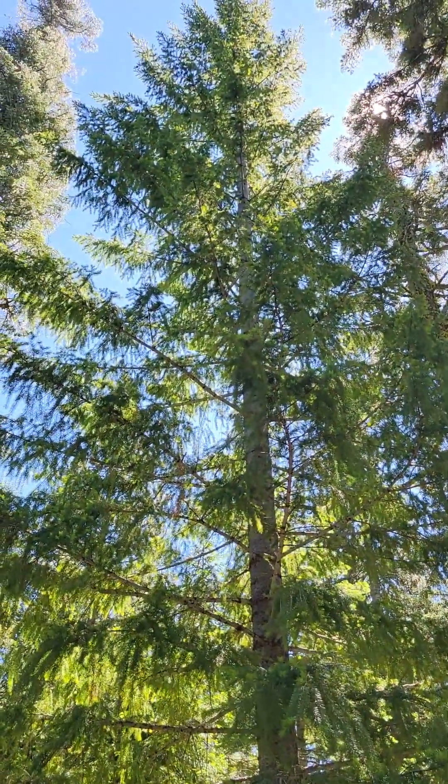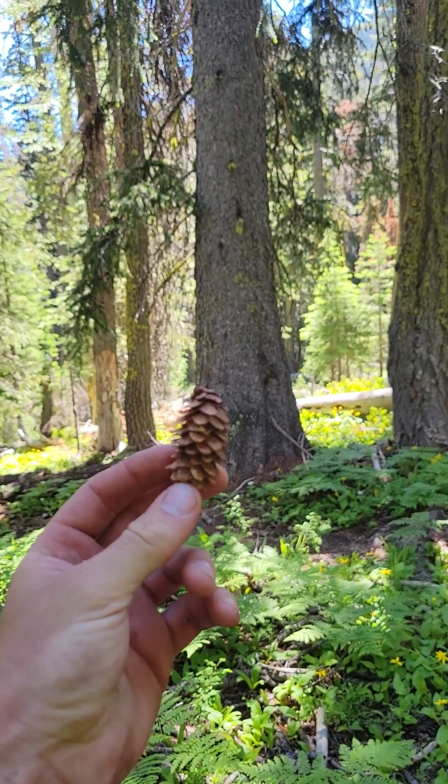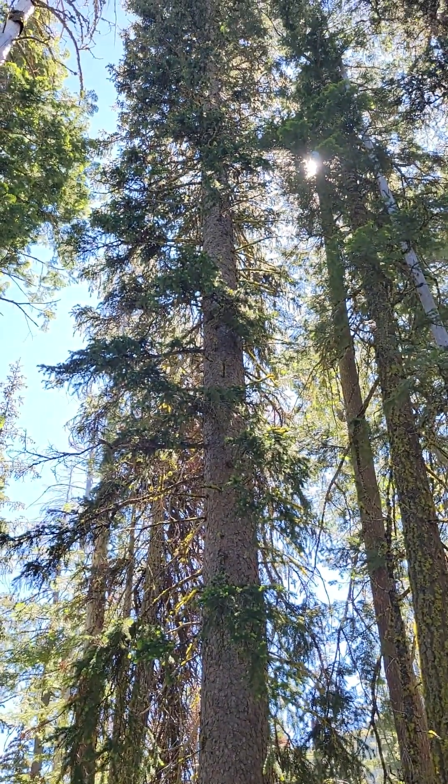Right here is a Douglas fir. Right there, this is a Douglas fir. We're well on our way. This gargantuan beauty is an Engelman spruce. There's an Engelman spruce.